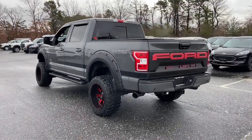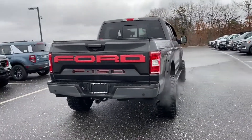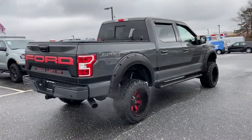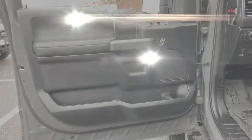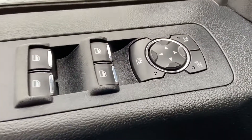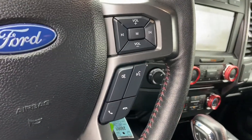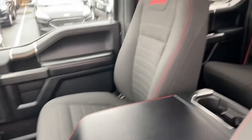Never get bored with the numerous premium built-in features such as navigation, backup camera, four-wheel drive, pass-through rear seat, brake assist, power outlet, engine immobilizer, automatic headlights, auxiliary input, and stability control. Take home the car of your dreams today.